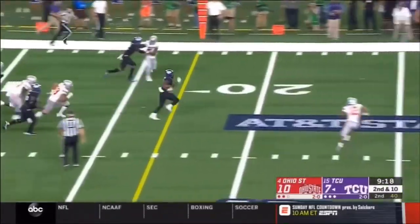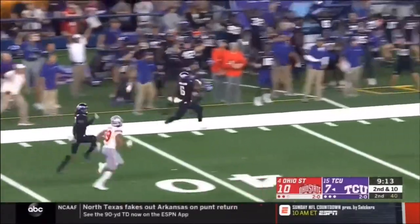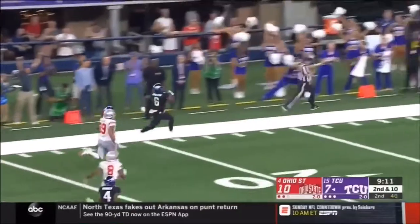Anderson has a crease. Darius Anderson has the sidelines — can they catch him? No, they cannot.